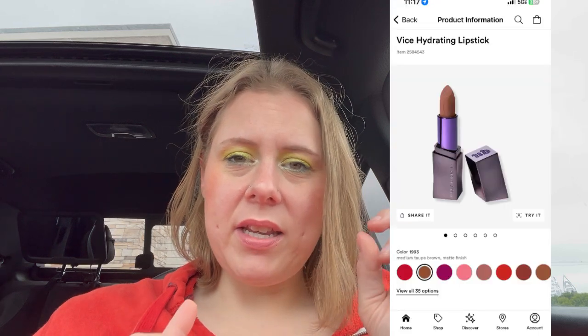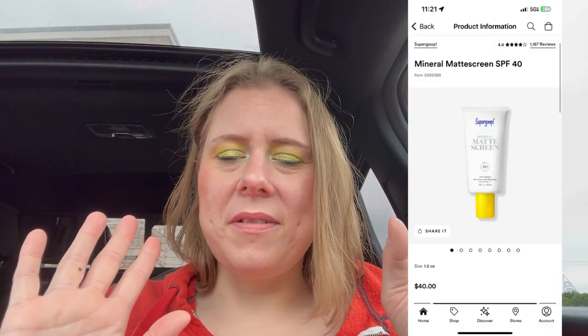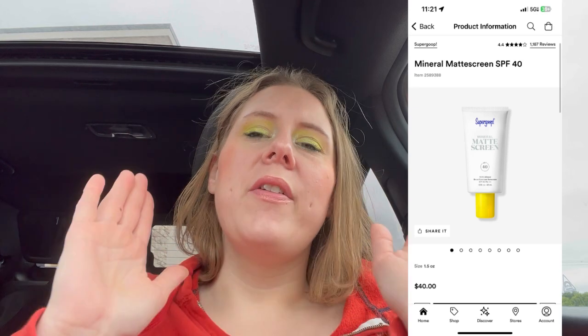Nothing Thursday. Nothing on Friday the 13th. Nothing on Saturday. Vice lipsticks on Sunday the 15th. Nothing on Monday. Nothing on Tuesday. Nothing on Wednesday. Supergoop Mineral Sunscreen on Thursday. So that is everything.